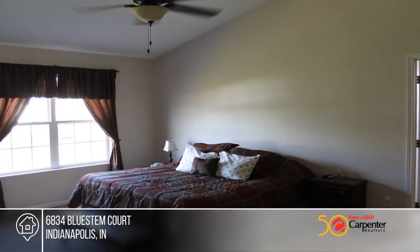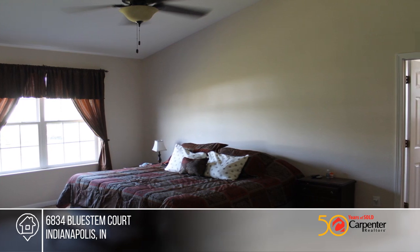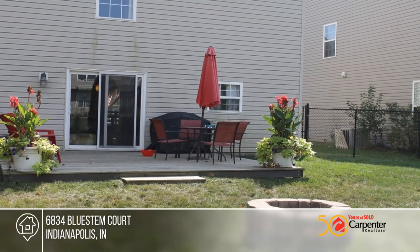Recent updates include deck, garage door opener, upgraded carpet, stools, and a patio door with transferable warranty.